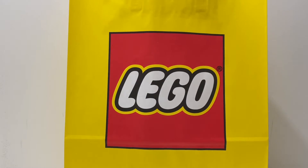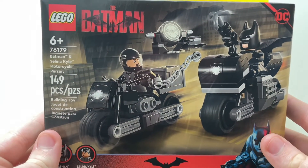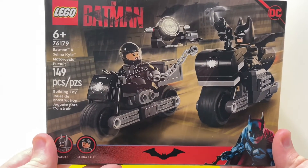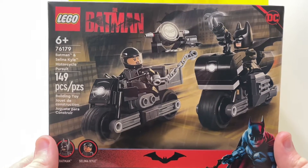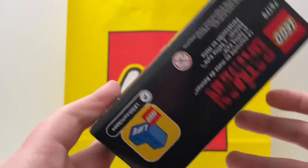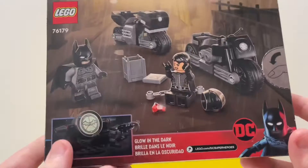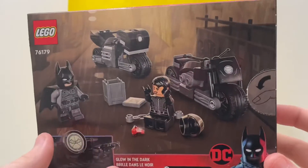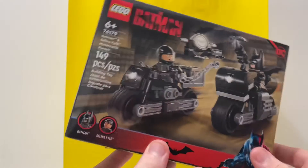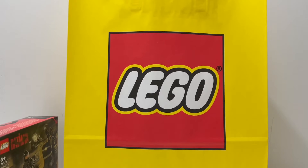That is going to be set 76174, Batman and Selena Kyle Motorcycle Pursuit. This set is recommended for ages six and up and it comes with 149 pieces, two minifigures, and just overall a really nice set. On the back, I am a big fan of the bat signal, so pretty cool. That is the first set of today's haul.